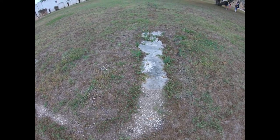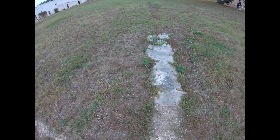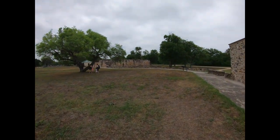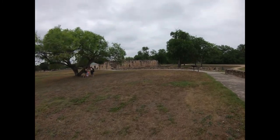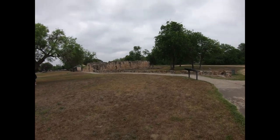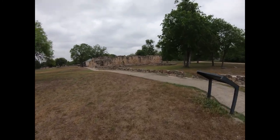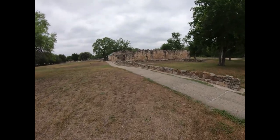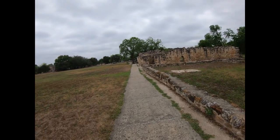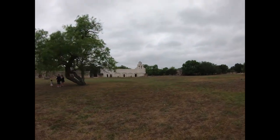Here we are at San Juan, and this place has three churches. Right here you see the foundation — this is the first one built back in the 1700s, but they outgrew it. Over here you can see the ruins of the second church they were starting to build, but they gave up on it because they started losing workers and the population dwindled. Since they didn't need one that big, they went across to the third one where they still hold services today. Very interesting.